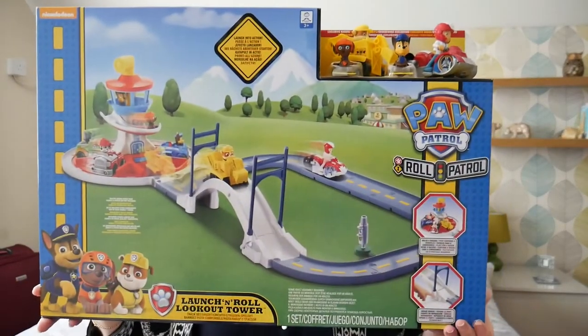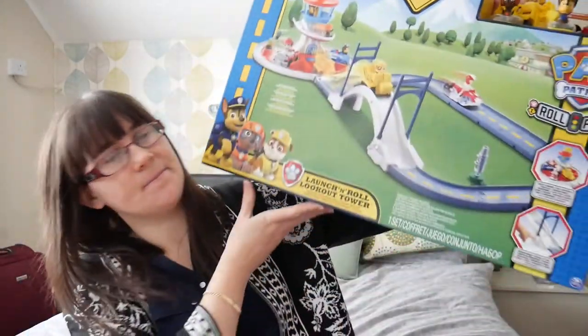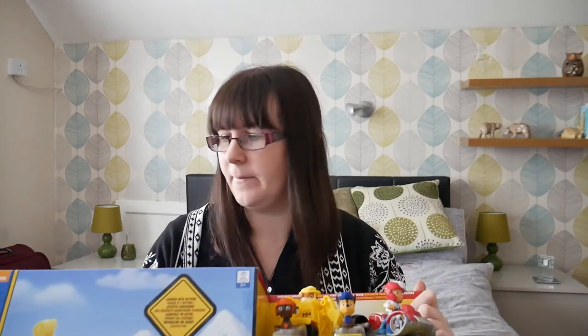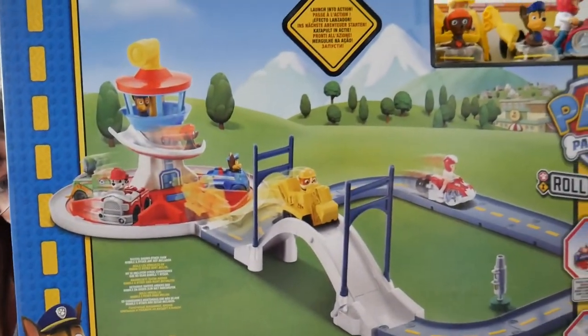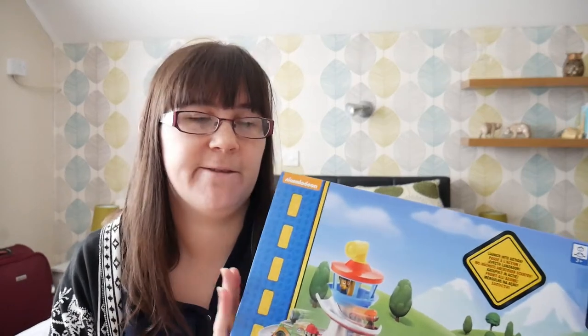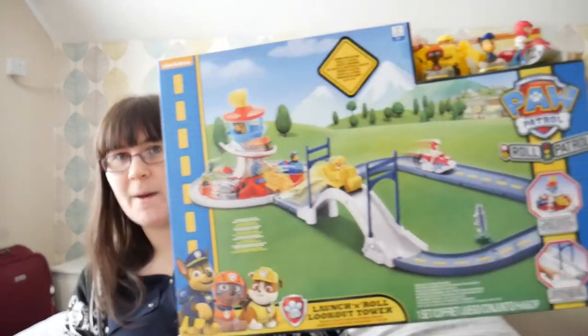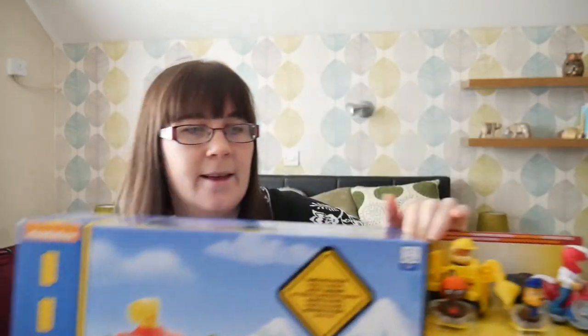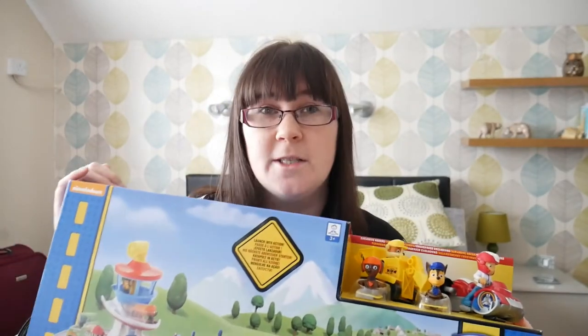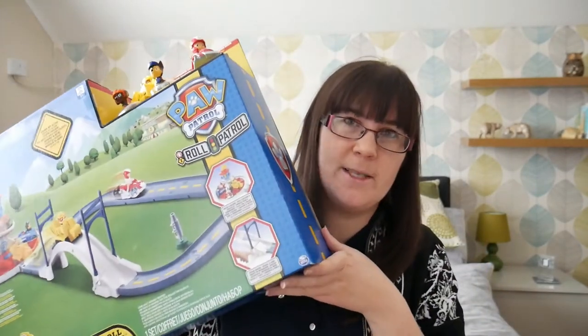And then the last big one — I couldn't exactly pass on Paw Patrol. So this is the Launch and Roll Lookout Tower. It comes with a few little characters. I think it was £50 down to £35, so it was still pretty expensive for a plastic track essentially. But Paw Patrol stuff is so expensive. I do get lucky sometimes and find it in Home Bargains and B&M, but not often do you find the good quality Paw Patrol toys. So this is kind of his big present for his birthday this year.